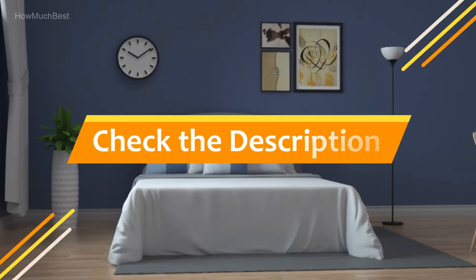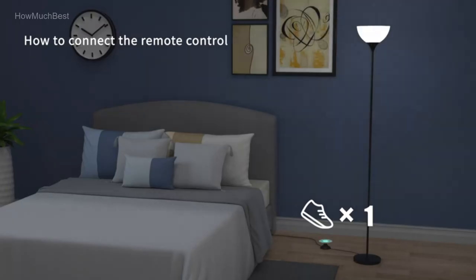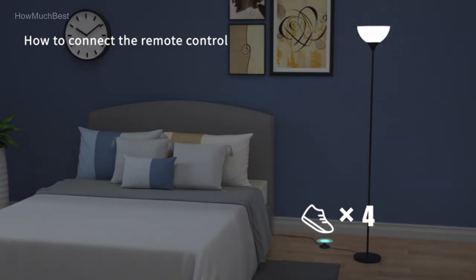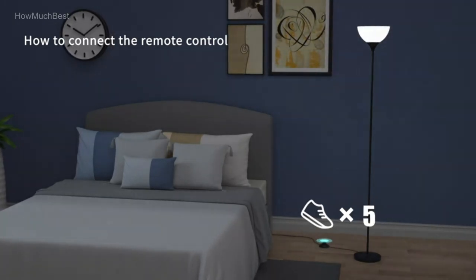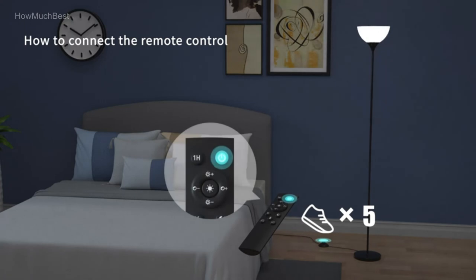Check the description for links to find out the price of the items included in this video. We hope you found this video helpful in finding the best floor lamp. If you found it helpful, please give a like, comment your valuable opinion, and tell us which one is perfect for you. Subscribe to our channel to get the latest updates on different product reviews.